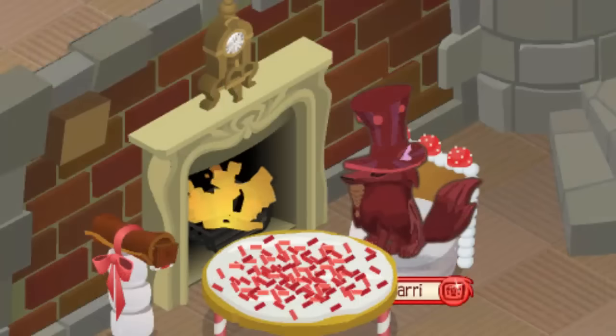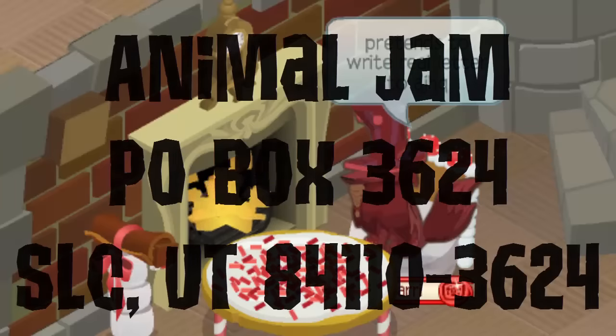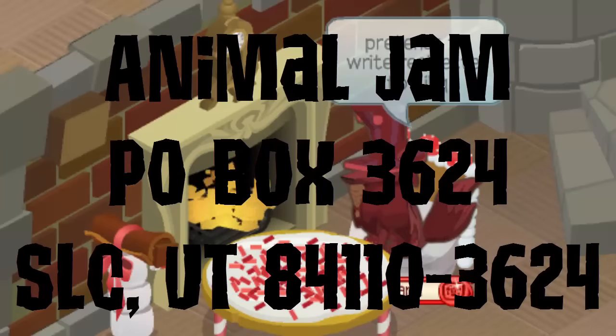The next plaque is the AJHQ plaque, or the thumbs up plaque as many people call it. This is probably the easiest plaque to win besides the Online Safety plaque because all you need to do is write a real-life letter to Animal Jam HQ. I have the address that you can send the letter to on the screen right now.